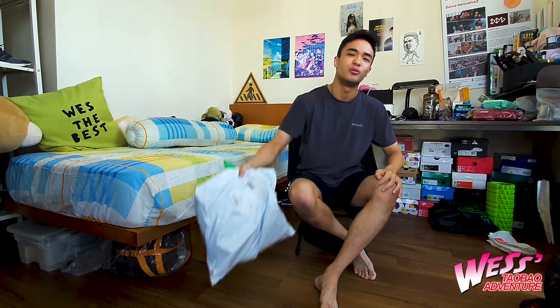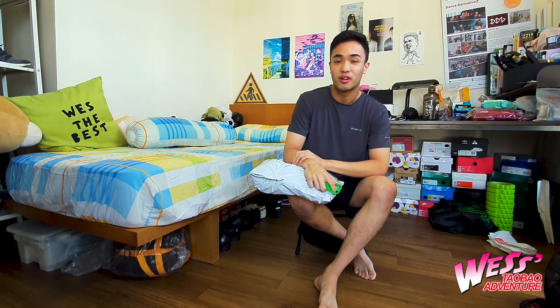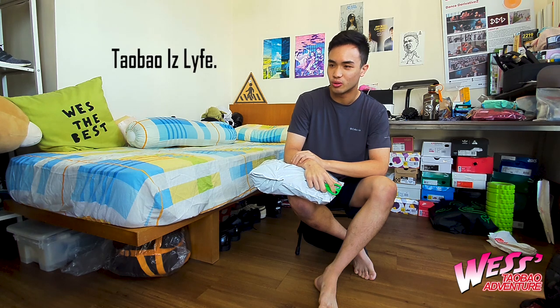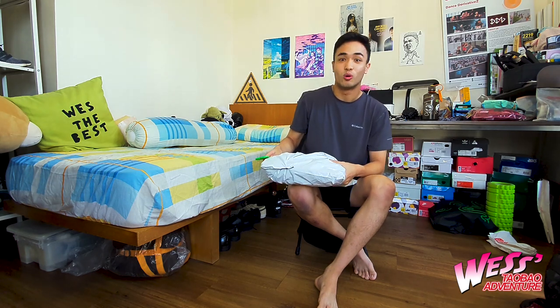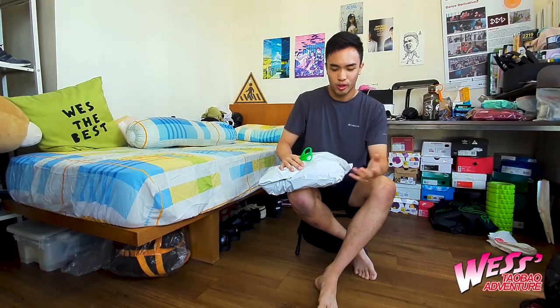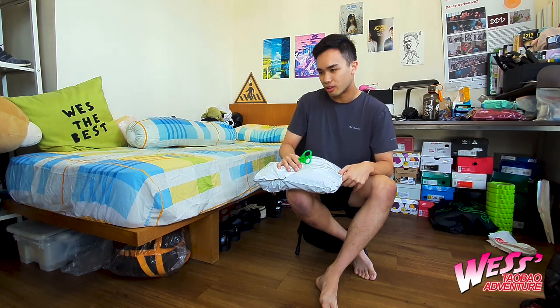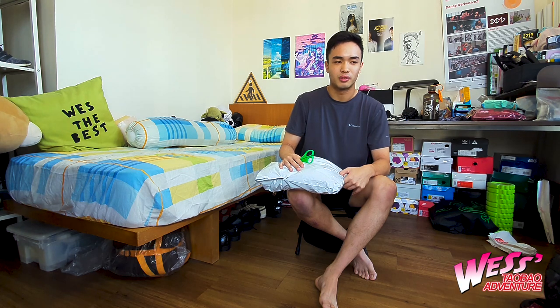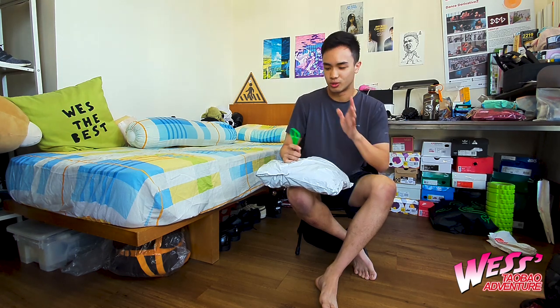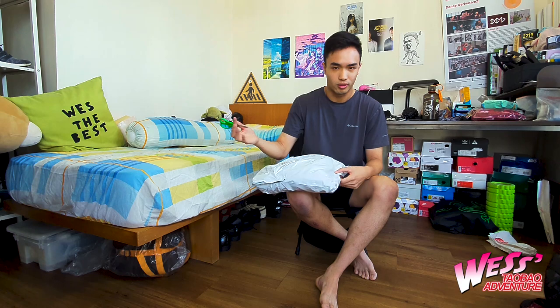Today I'm doing a Taobao haul video. I buy a lot from Taobao and I always find it fun to open these packages because even though I kind of know what's coming, I don't know whether the quality will match what I see on Taobao itself. Sometimes what I get is not exactly what I wanted, and sometimes things come out better than expected. The things I bought today are interesting so I thought why not share with everyone.